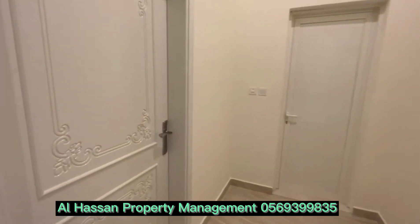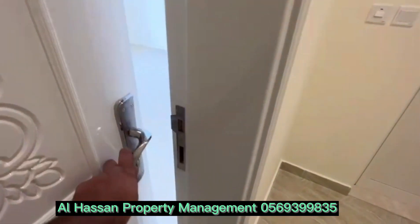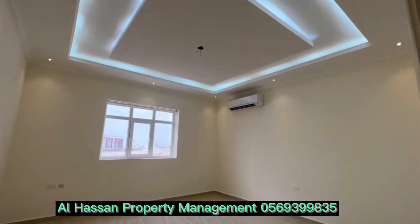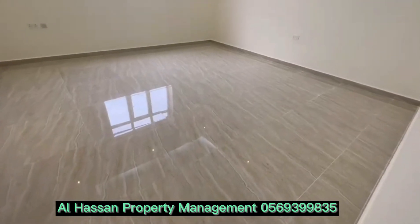This one is the majlis. The finishing is very good for this apartment. It's the first tenancy apartment.